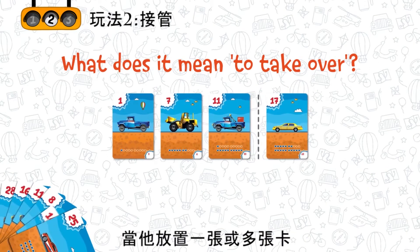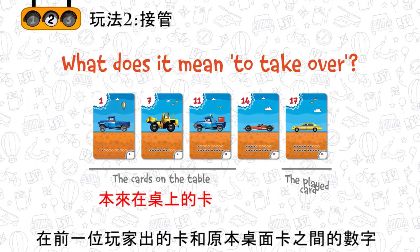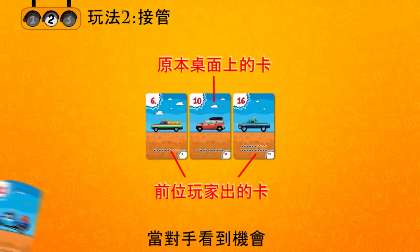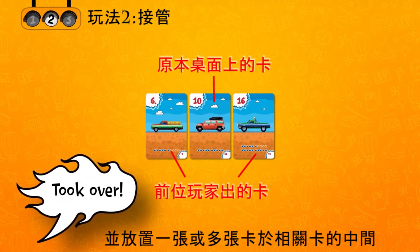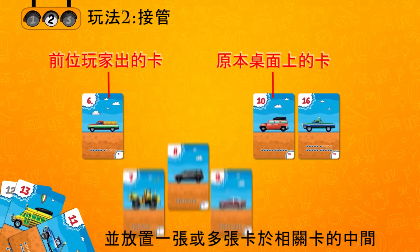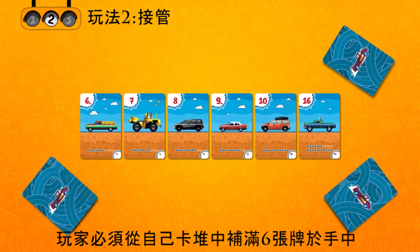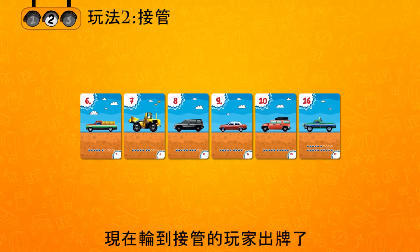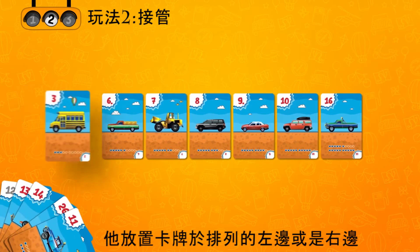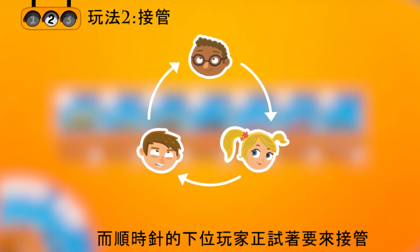The takeover is done by placing one or several cards that fit in the interval between the cards already on the table and the card which the active player put on the table last. As soon as the competitor sees an opportunity, he announces taking over and places his card or several cards between the relevant cards on the table. After that, the turn is interrupted. The players refill their hands to 6 cards, each from his own stack. Now it is the takeover player's turn and he places his cards to the left and right of the number row. The next clockwise player tries to overtake him.